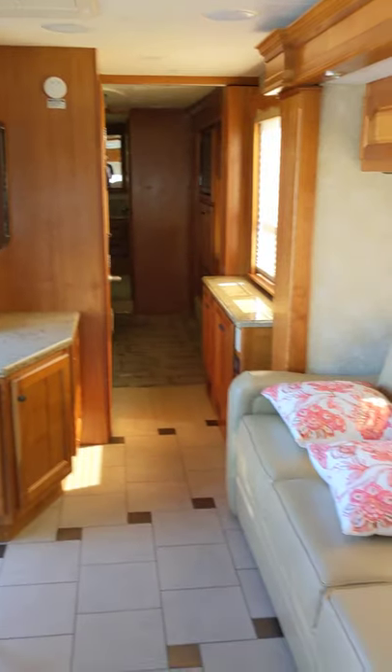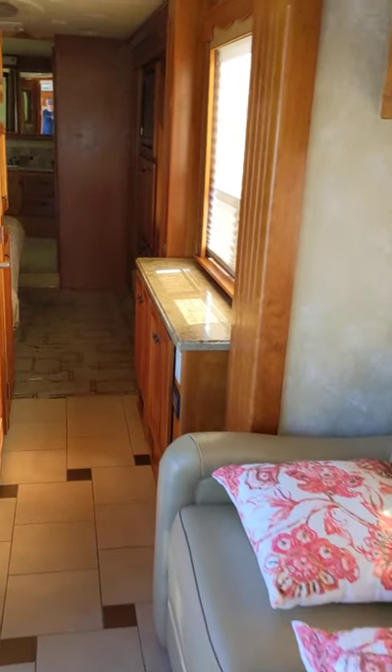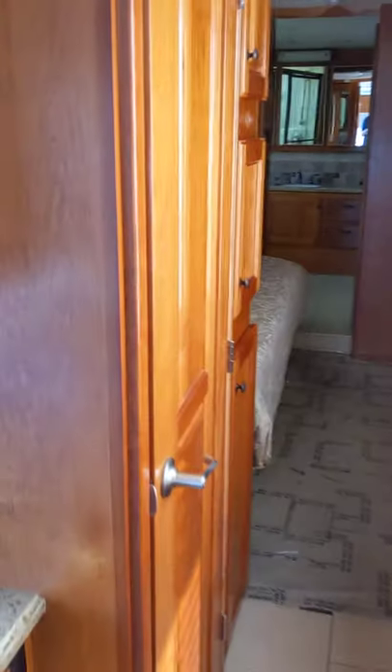TV midship. Nice couch in the middle of the coach there. Give you a quick look at the half bathroom here.